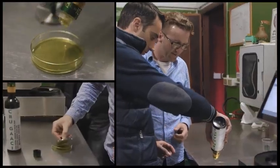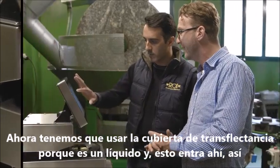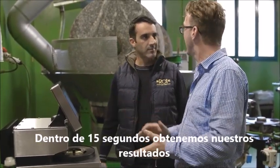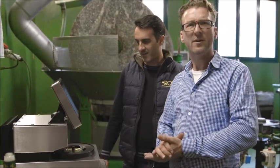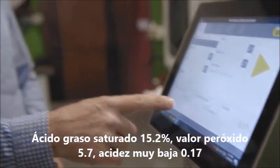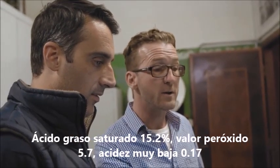Now we have to use the transflectance cover because it's a liquid, and that goes in there like that. All done. In 15 seconds we'll get our results — just about enough time for an espresso. Saturated fatty acid: 15.2%. Peroxide value: 5.7%. And acidity — very low — 0.17%. Perfetto.